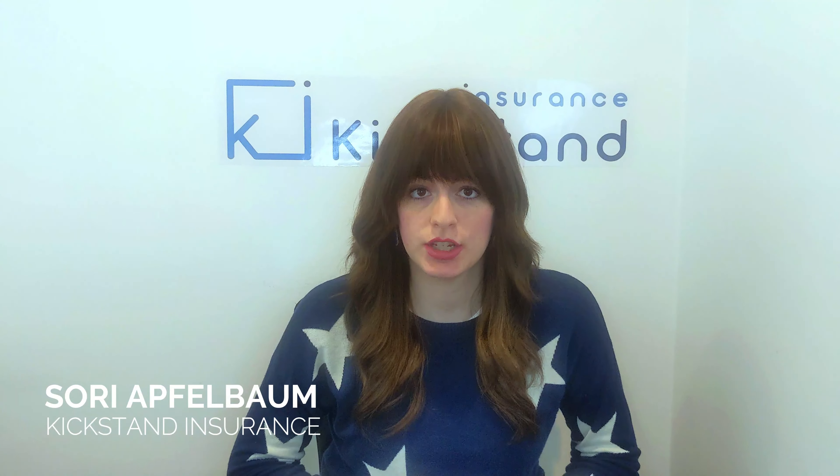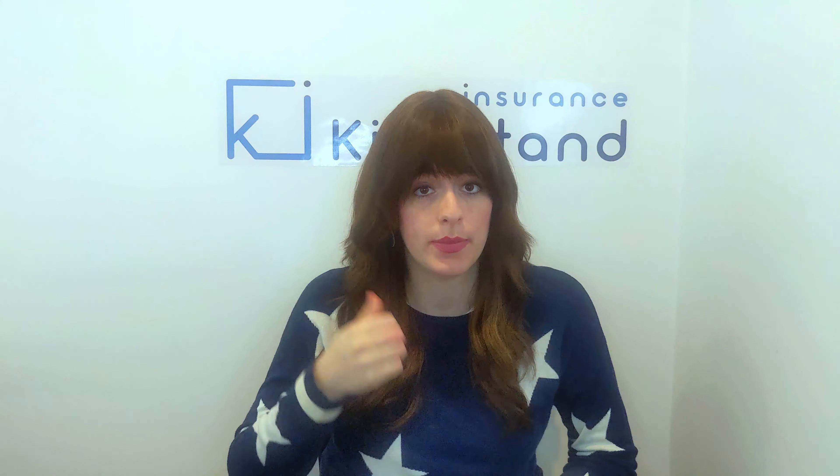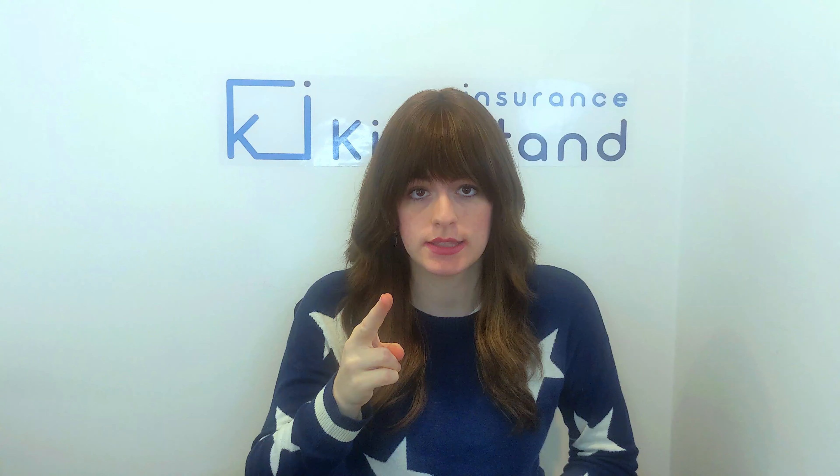I'm Sarri from Kickstand Insurance and in this video I'm gonna show you how creating a return to work program can benefit your employees, benefit your business, and lower your insurance costs.